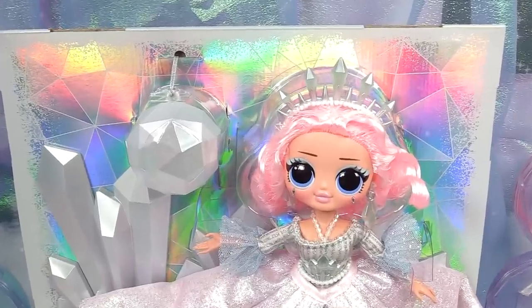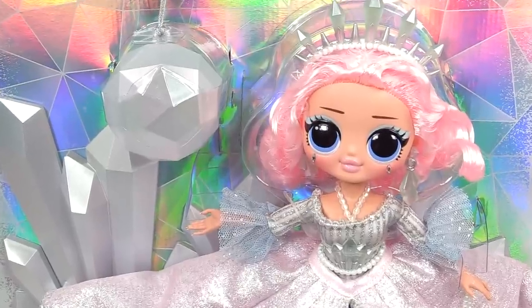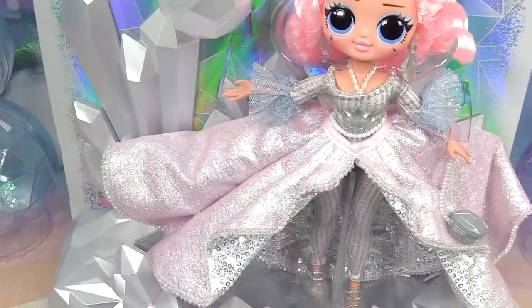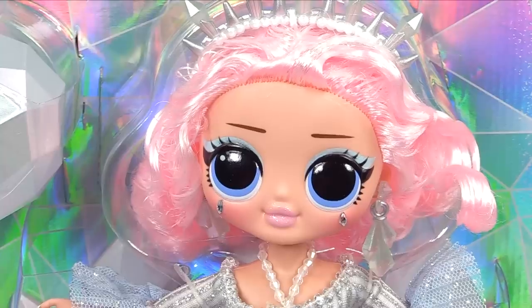Against the beautiful holographic background that comes with her, we can see that she has a disco ball. She's got this beautiful silver stand of icicles and just gems all over.